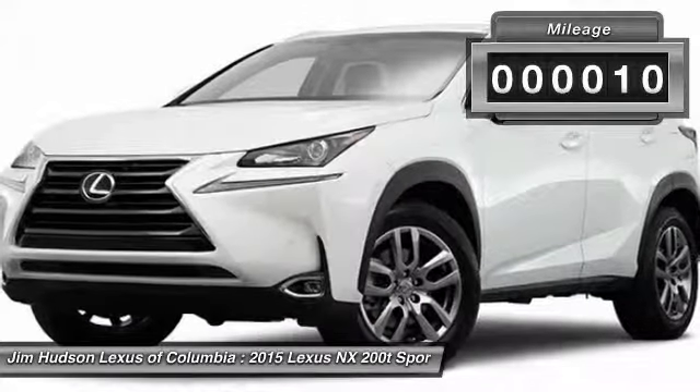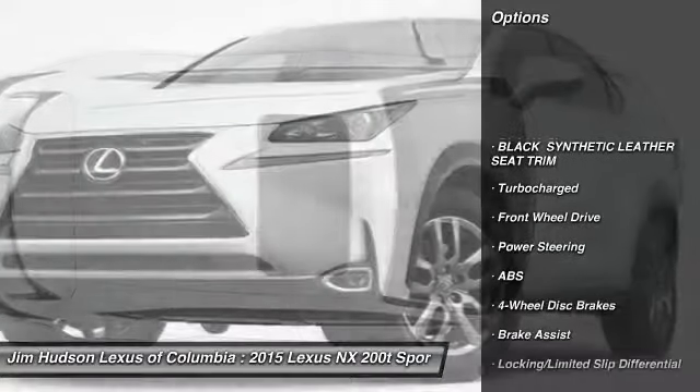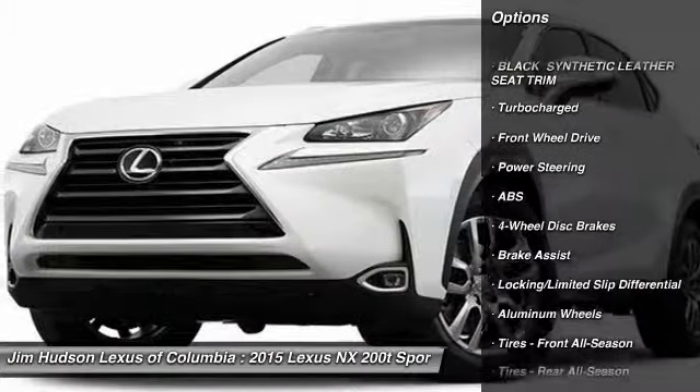This vehicle has less than 100 miles. Here are some of this vehicle's great options: stability control, traction control, power passenger seat.